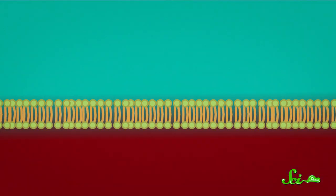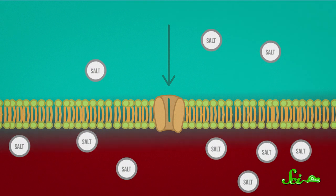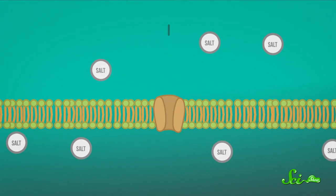Water is really into finding a balance. If you have a membrane that water can pass through, and there are different concentrations of salt on each side, then the water will always flow toward the saltier side of the membrane, until the concentrations on both sides are the same.